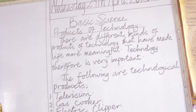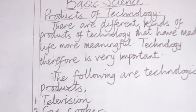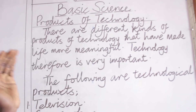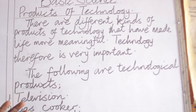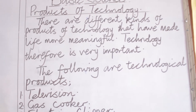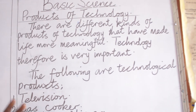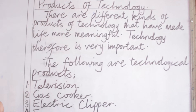Quickly, without wasting much time, let's focus on today's topic — Product of Technology. Today we want to consider some products that we can point at and say this is a technological product. There are different kinds of products of technology that have made life more meaningful. Technology is very, very important in our society. If not for technology, I wonder what our society will look like. Consider what our country looked like in the nineties, in the nineteenth century, the eighteen hundreds — compared to what we have in this twenty-first century, technology has really contributed to our development.